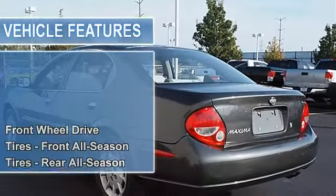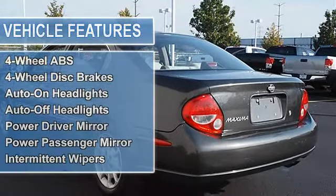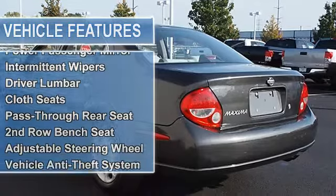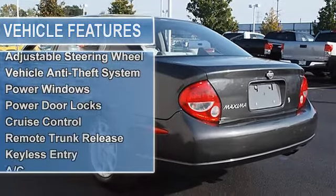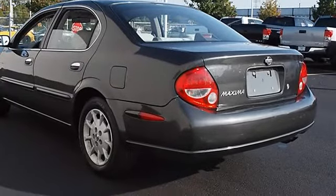120-watt AM/FM stereo with cassette and compact disc, six speakers, variable intermittent windshield wipers, cargo net, HomeLink transceiver. Front all-season tires, rear all-season tires, compact spare tire, wheel covers, steel wheels.